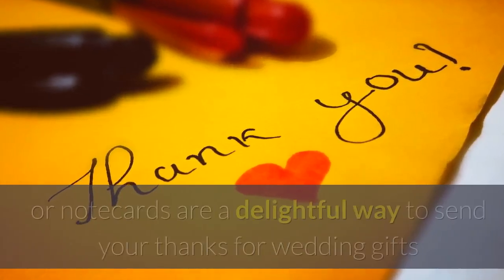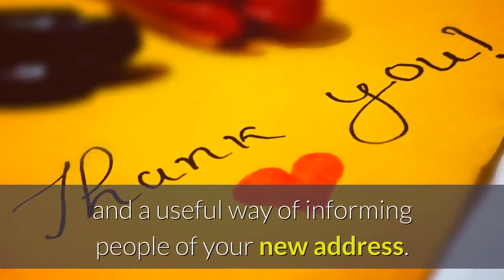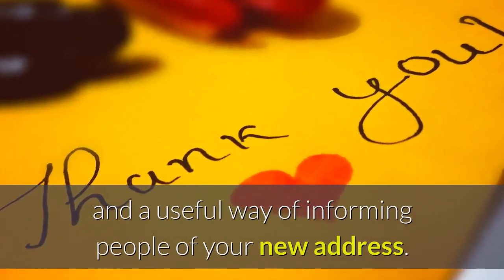Thanking guests. Notepaper or note cards are a delightful way to send your thanks for wedding gifts, and a useful way of informing people of your new address.